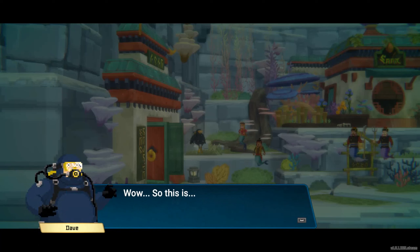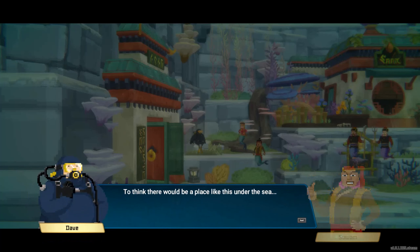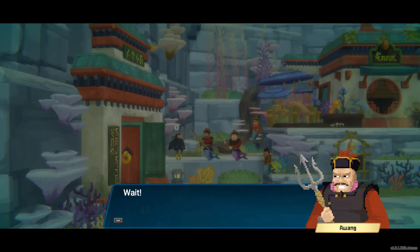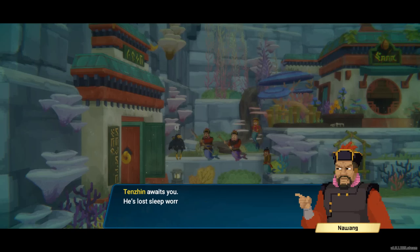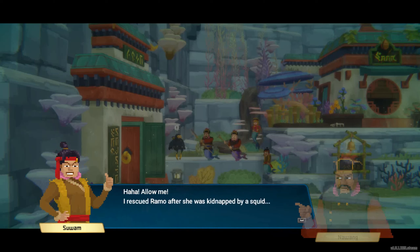Whoa, this is... Ha ha, that's right — this is the sea people village we live in. To think there would be a place like this under the sea! Wait! How did a human get in here? Ramo? Suwan? Were you kidnapped by this human? Tenzin awaits you — he's lost sleep worrying about you. It's kind of hard to explain. Ha ha, allow me. I rescued Ramo after she was kidnapped by a squid.